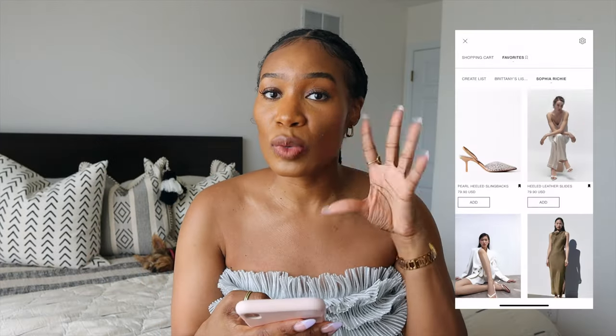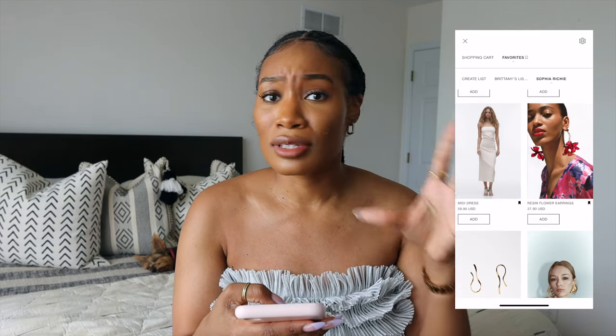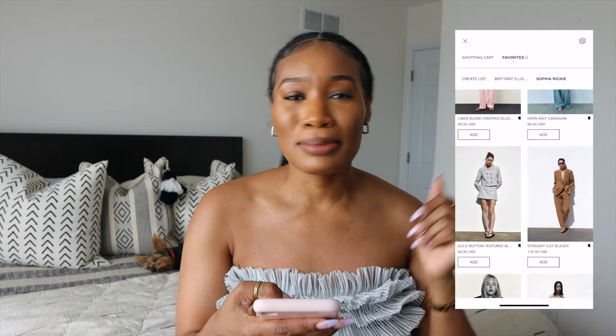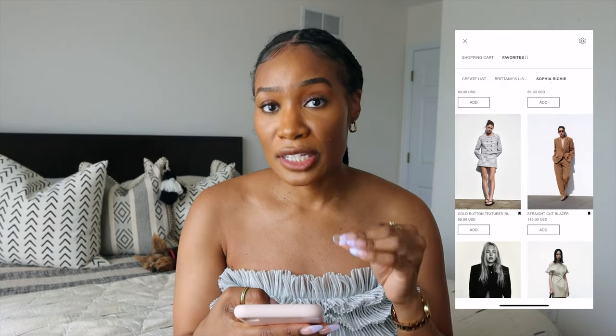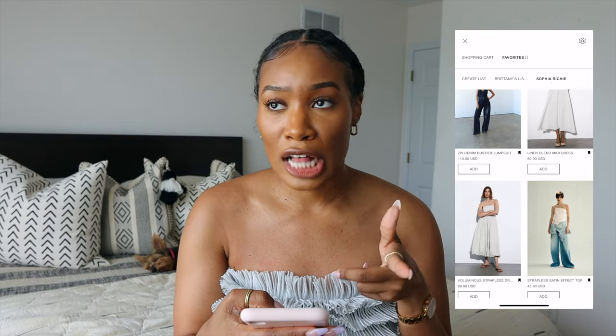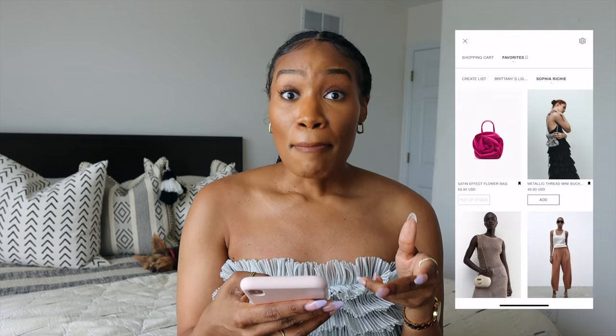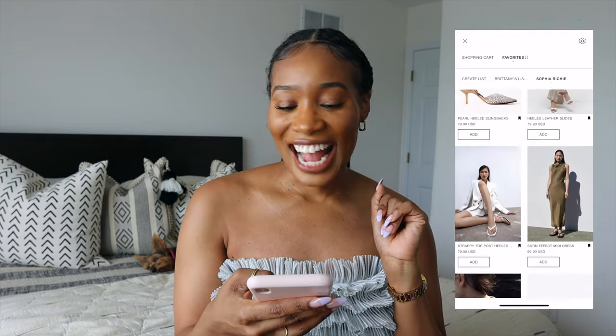Alright, let's get started. I specifically created a list with Zara in mind because I think they really cater to almost everybody's style — whether you're a minimalist, a maximalist, whatever. All of these pieces cost less than $150, most even less than $100. There are about 25–30 pieces we're going to go through, so I'll go through them as quickly as possible.